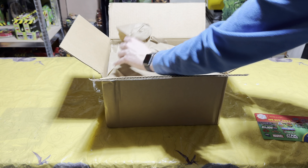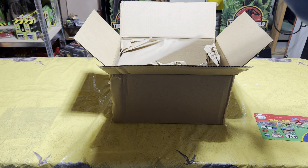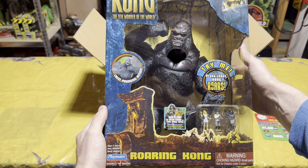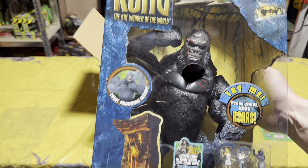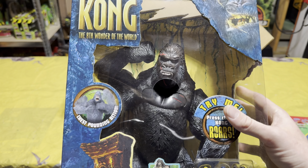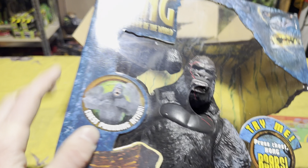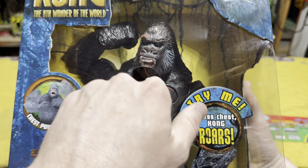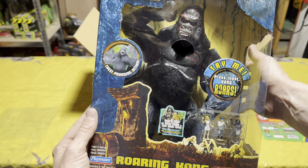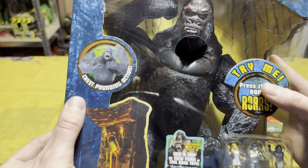Now for the exciting part — we have Roaring Kong! Let me get this on screen. Look at that, this is super super cool and it's actually in really good condition. The box, as you can see for a toy from 2005, is in great condition. I wonder if the sounds still work — nope, the sounds do not work anymore, which I assumed since it's such an old toy. But the box is in really good condition so I'm not complaining.